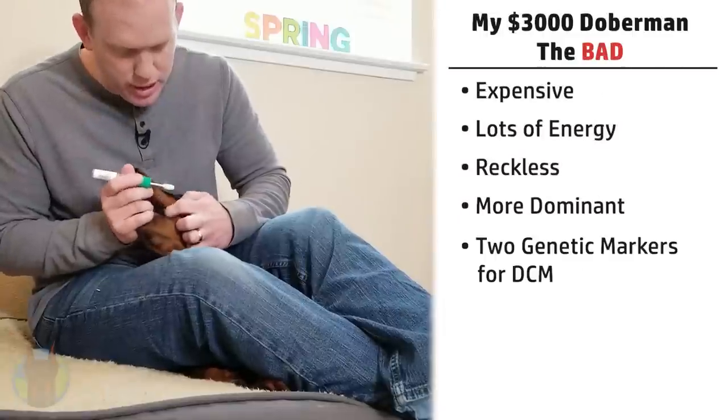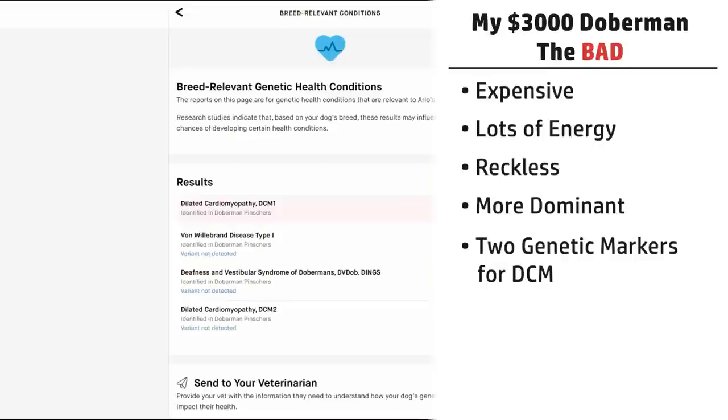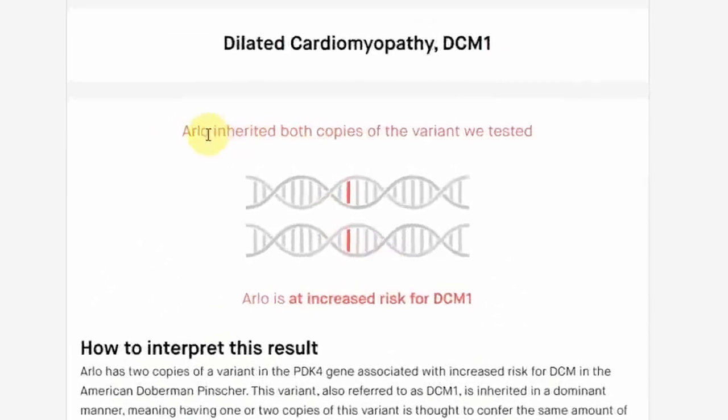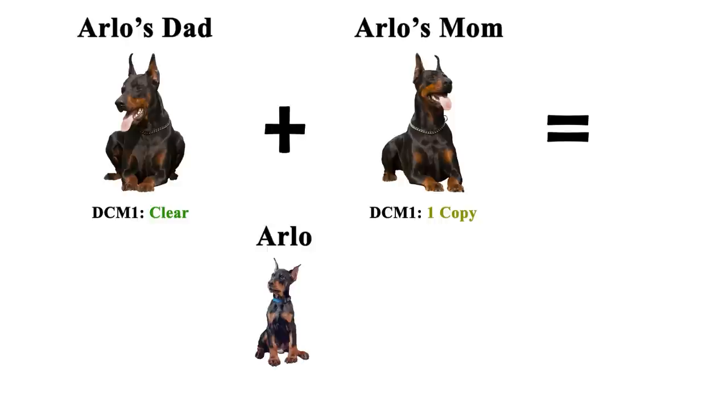The next downside is that Arlo has two of the genetic markers for DCM — that heart condition that really affects the Doberman breed. I didn't know this until I tested it myself. One interesting thing: the health testing paperwork for his parents does not match at all with his results, making it genetically impossible for those two dogs to be his parents. I did a whole video unveiling this mystery, which should be popping up in the corner of your screen.